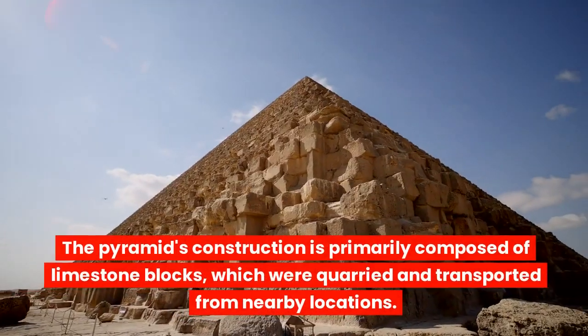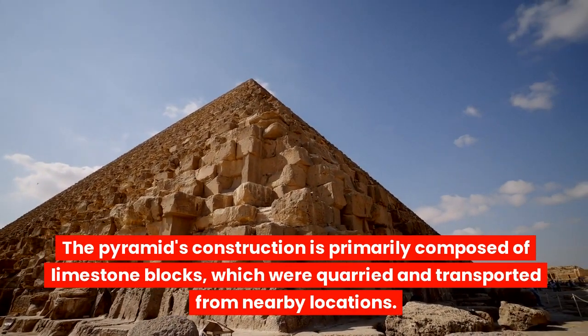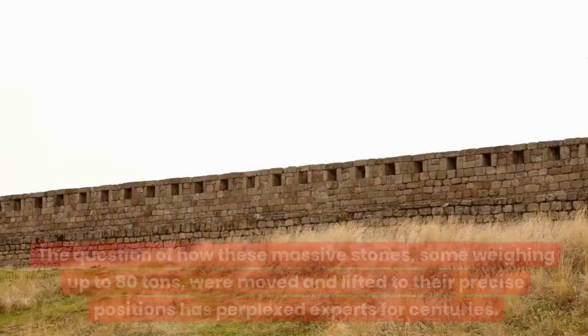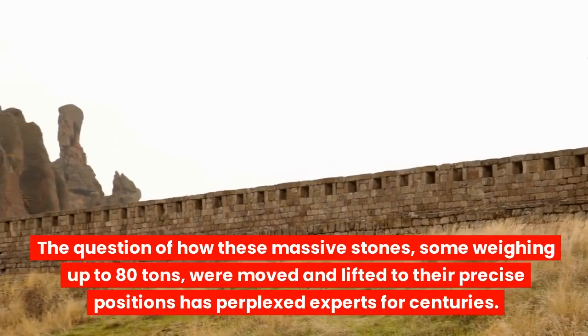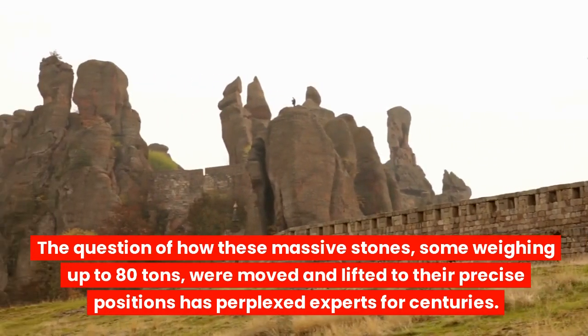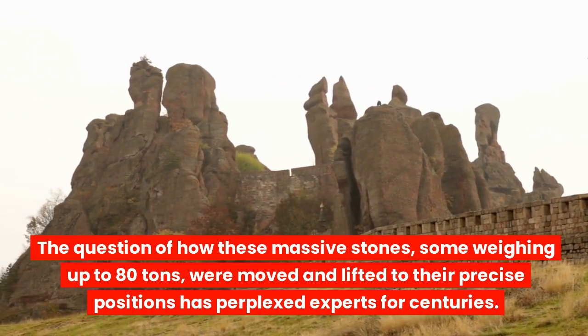The pyramid's construction is primarily composed of limestone blocks, which were quarried and transported from nearby locations. The question of how these massive stones — some weighing up to 80 tons — were moved and lifted to their precise positions has perplexed experts for centuries.